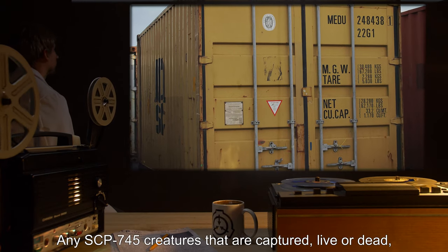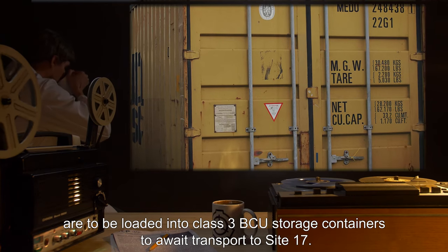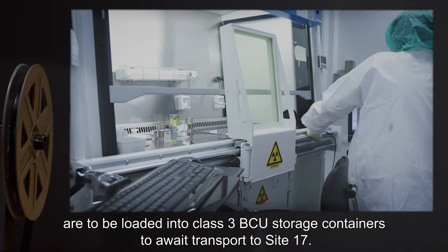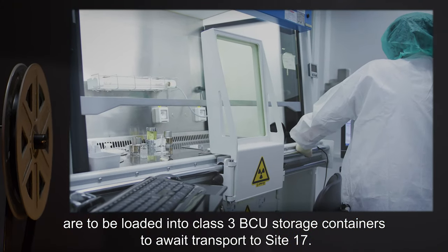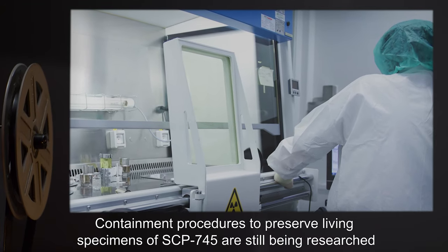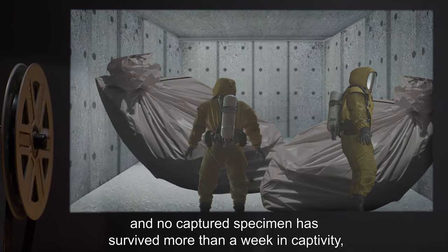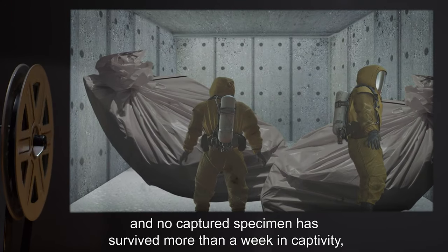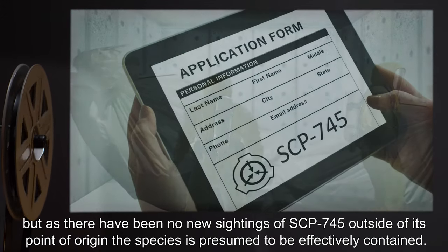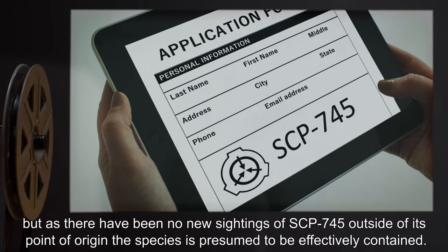Any SCP-745 creatures that are captured, live or dead, are to be loaded into Class III BCU storage containers to await transport to Site-17. Containment procedures to preserve living specimens of SCP-745 are still being researched, and no captured specimen has survived more than a week in captivity. As there have been no new sightings of SCP-745 outside of its point of origin, this species is presumed to be effectively contained.